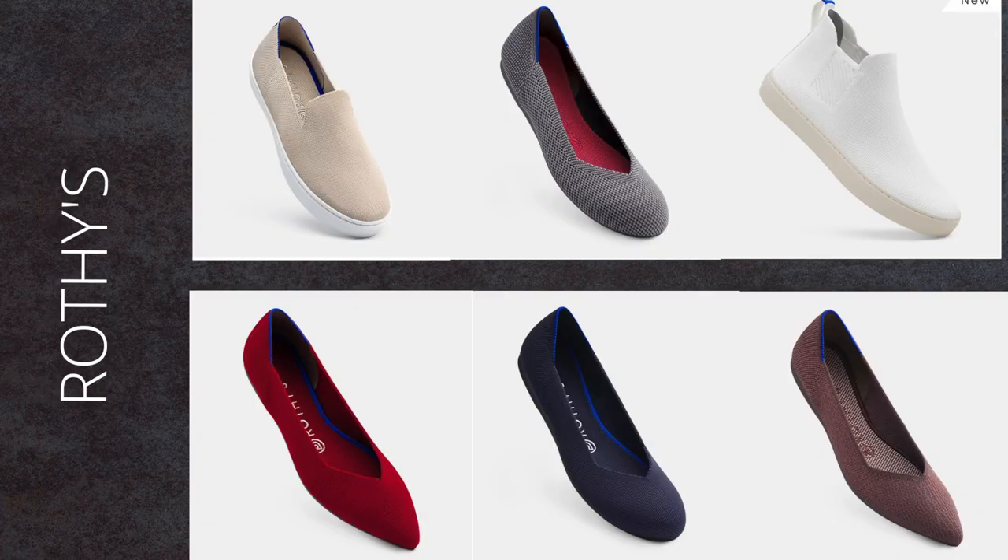Rotis produce comfy, machine-washable flats. The brand is completely vegan and their shoes are made out of recycled plastic water bottles. It is beloved by Meghan Markle and other celebrities. They are perfect when you need to be on your feet for long, so you could wear them for city walks or shopping sprees.